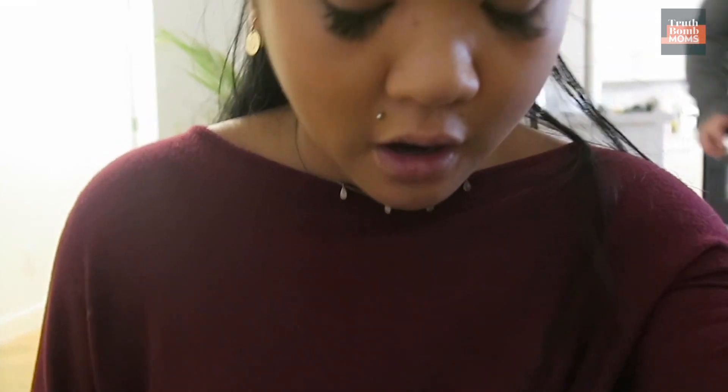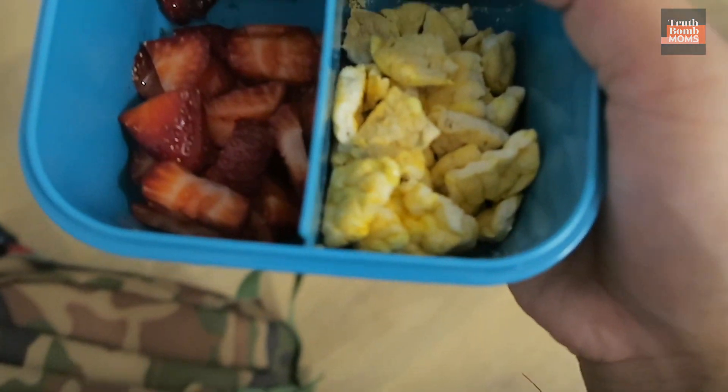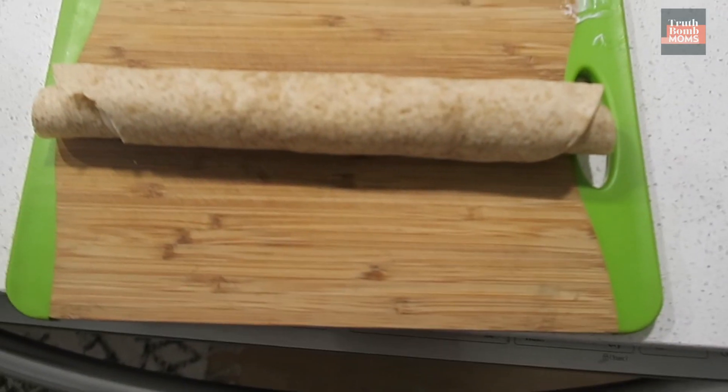Morning Molly, morning! Let's see what Daddy packed for lunch, because we went out for dinner last night and didn't have any leftovers. We got quesadillas, strawberries, and rice chips. Okay, we're off to daycare!